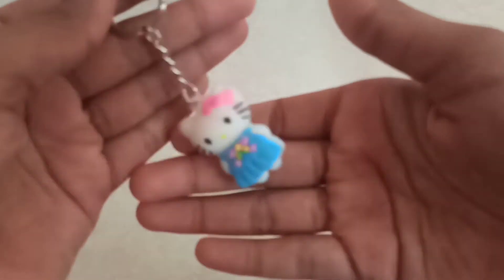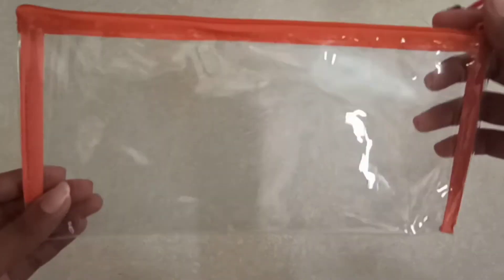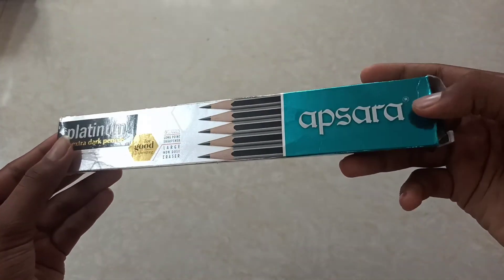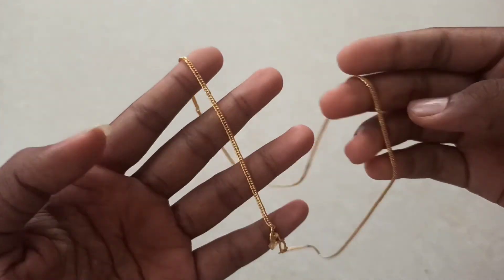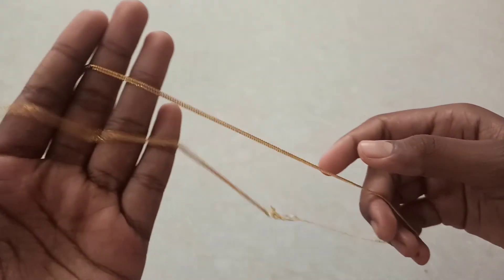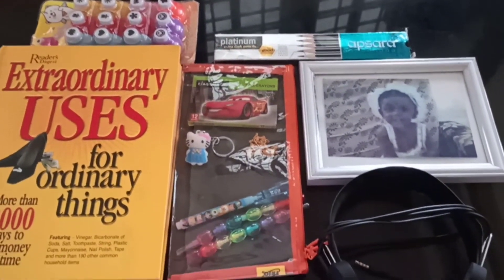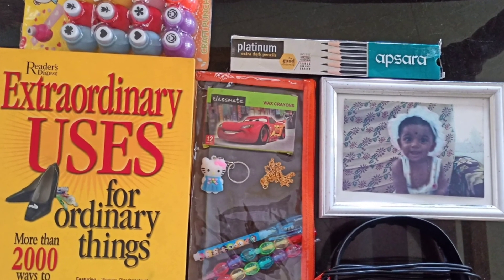I really loved the keychain. There's also a clear pouch — I really loved it, it's so cute and beautiful. And there's a pencil box, and I also got a chain. Guys, if you like this video, give a thumbs up and please subscribe to my channel. Bye!